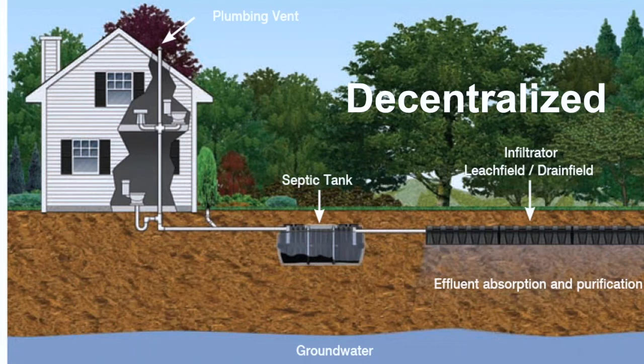Traditionally, we think of decentralized systems as a septic tank followed by a drain field. But with the expansion of today's technologies, whatever technology is available for large systems has also been scaled down to treat lesser flows. Today, there are single-family MBR treatment systems available. So the decentralized industry has expanded to meet higher treatment standards and higher flow systems.